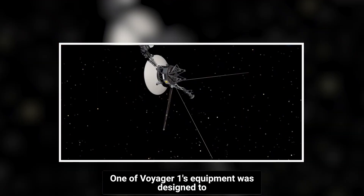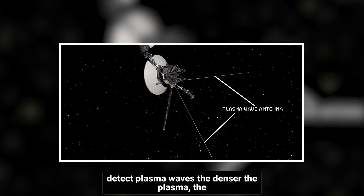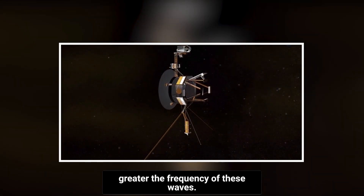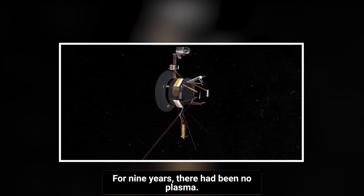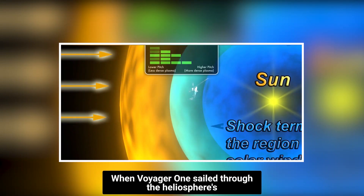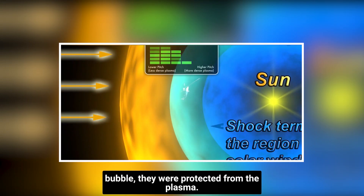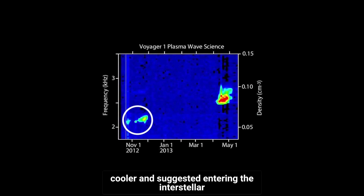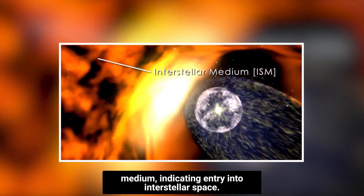One of Voyager 1's instruments was designed to detect plasma waves. The denser the plasma, the greater the frequency of these waves. For nine years, there had been no plasma as Voyager 1 sailed through the heliosphere's bubble — it was protected from the plasma. But eventually, in August 2012, there was a plasma detection that was cooler and suggested entering the interstellar medium, indicating entry into interstellar space.